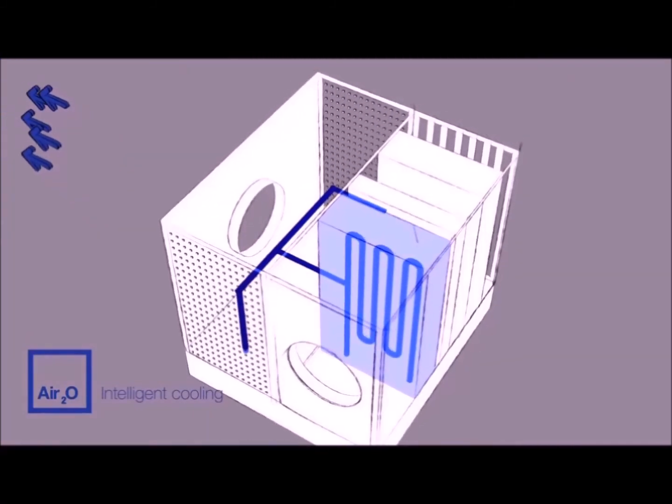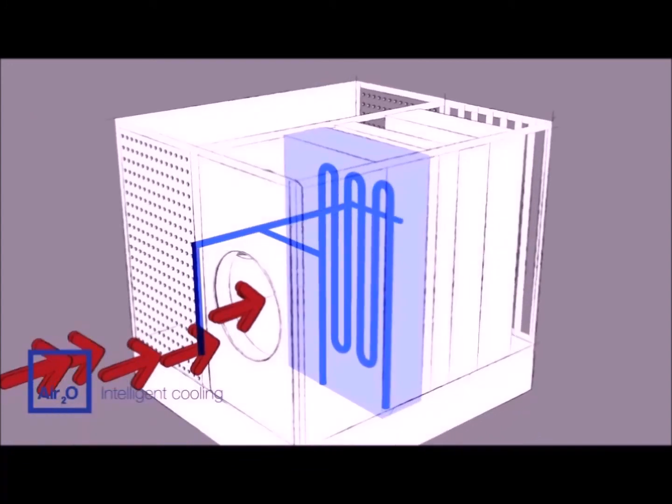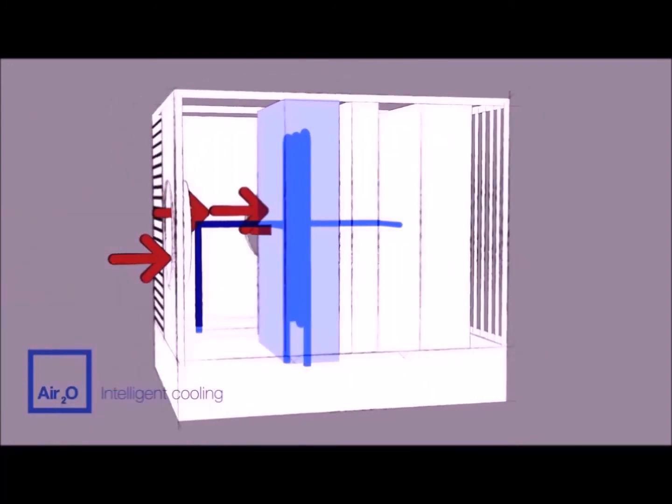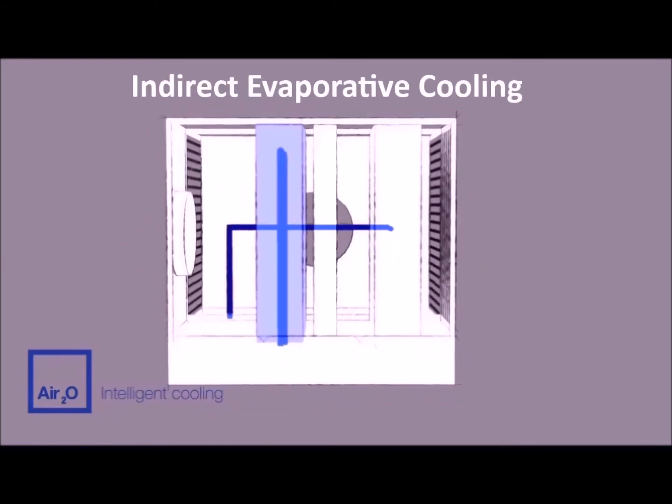This cool water is then transferred to a high-efficiency heat exchanger, over which the primary outdoor air is passed to deliver the first stage of cooling with no additional moisture — indirect evaporative cooling.